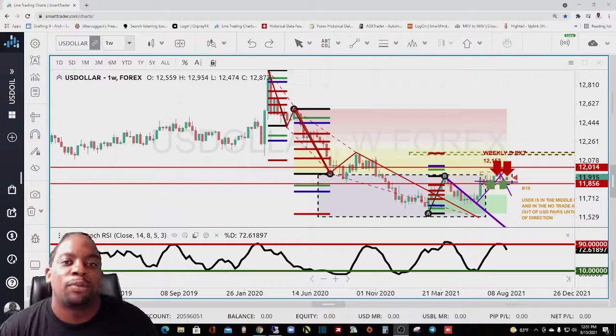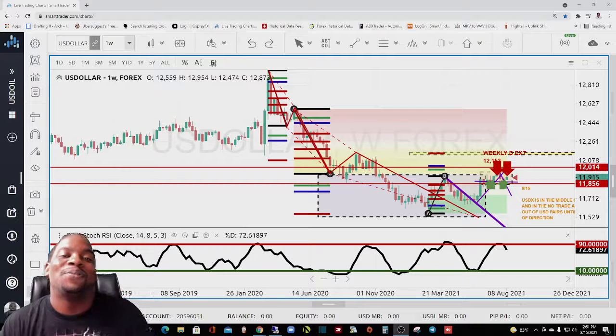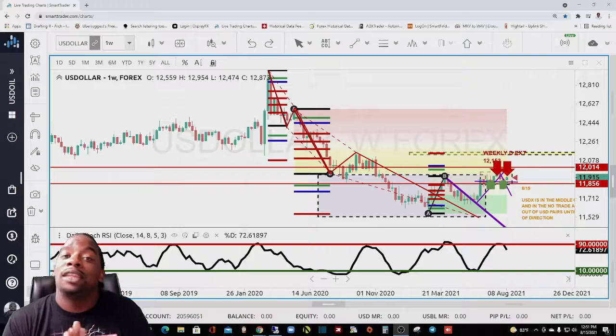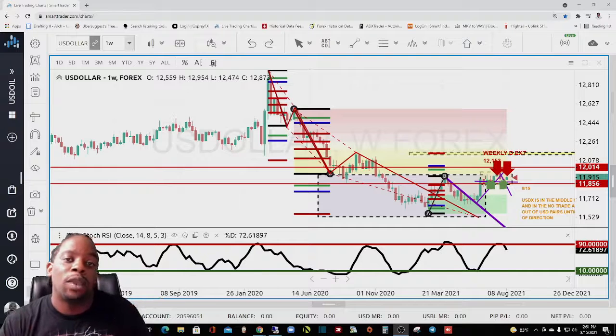What's going on everybody, this is Travis Willis from Carter Cow Trading, Trade with Travis on YouTube. Hope everybody's doing very well on this Sunday morning — it's 8:15 and this is the overall trade of the week. Today's trade of the week is going to be on the euro/US dollar.